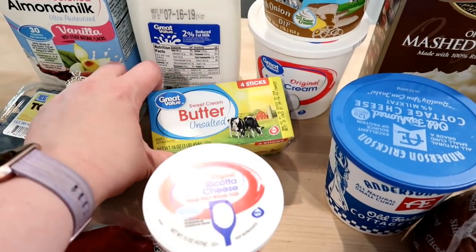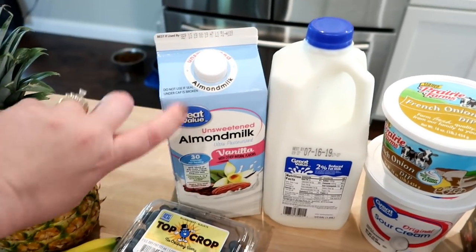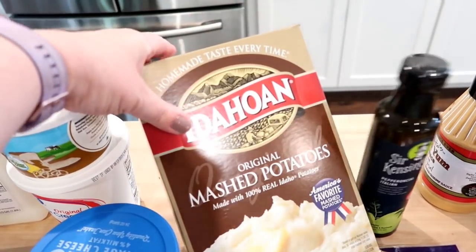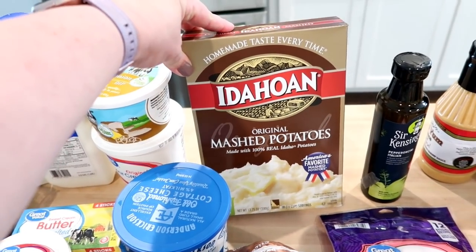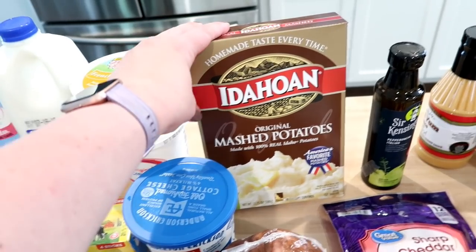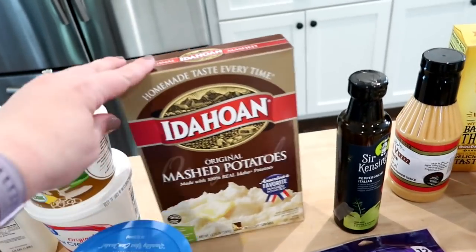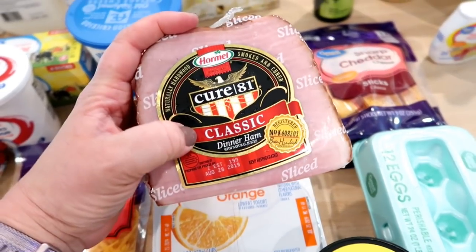I got some sour cream — went ahead and got the big container since we were all out — and some butter. I got one half gallon of two percent milk and some unsweetened almond milk, which we use on cereal or in smoothies. For dinner tonight I'm making ham croquettes, an old family recipe. I'll probably have a video on that. With it I always make instant mashed potatoes, not homemade.